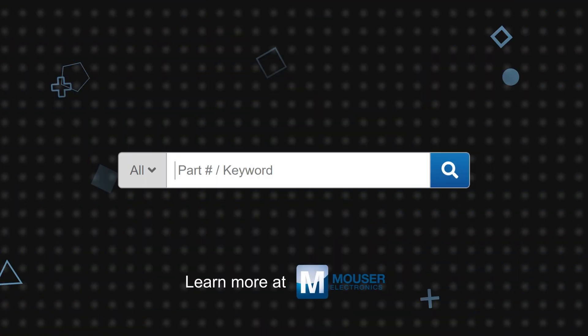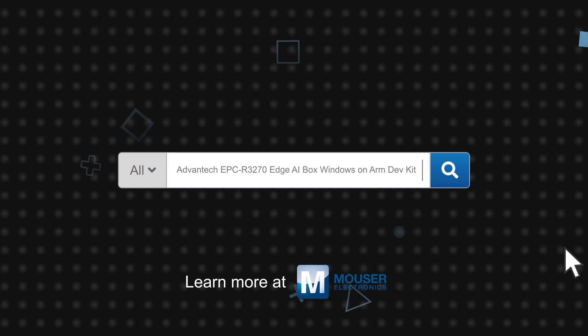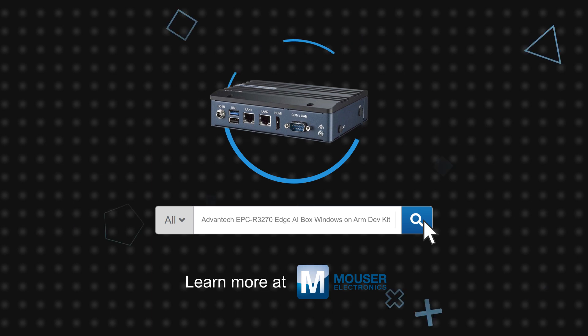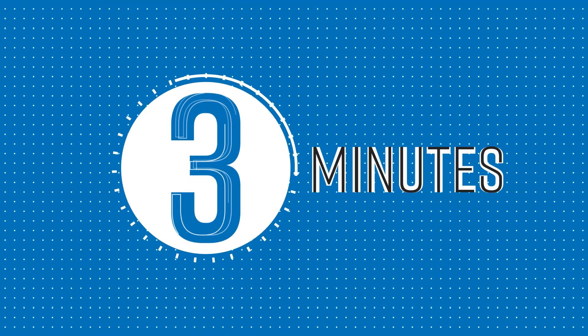Advantech's EPC R3720 Edge AI Box Windows on ARM DevKit offers the performance, efficiency, security features, and flexibility that make it an ideal computing platform for a wide range of applications in industrial automation, healthcare, and other Windows on ARM development. The EPC R3720 Edge AI Box Windows on ARM DevKit is available now on Mouser.com.